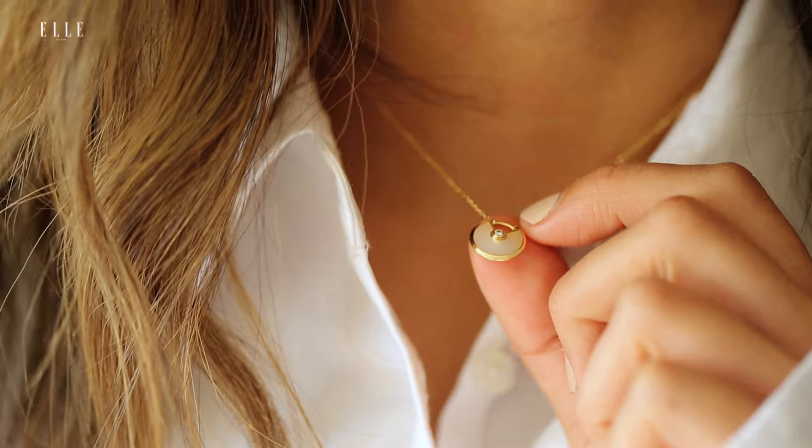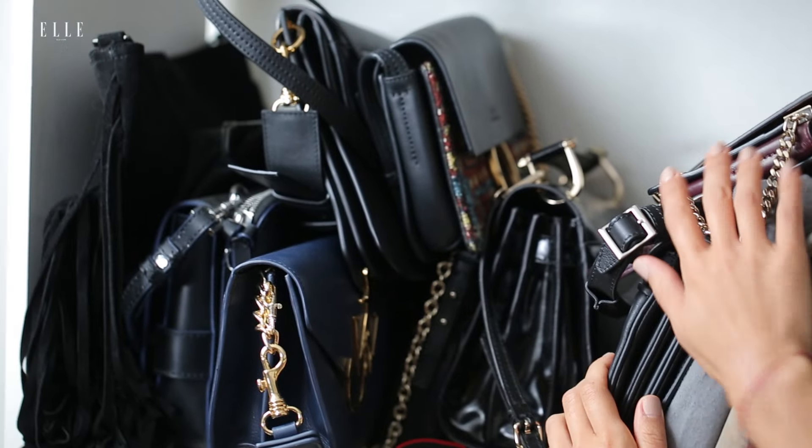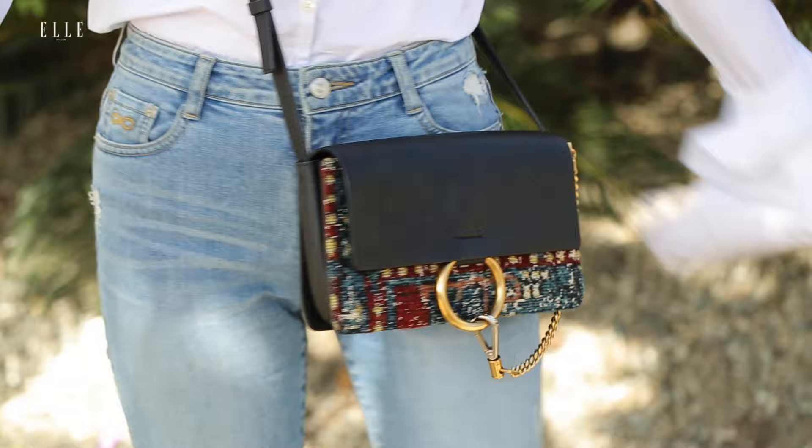Again, because the sleeves are the focus, I'm dressing the look up with just one dainty necklace. For work, I love to go with a crossbody to free up my hands. I like to play with different textures, so this tweed purse works perfectly with this outfit.